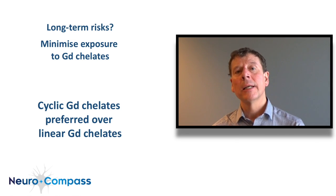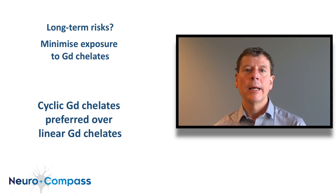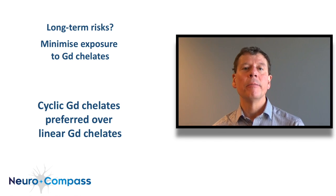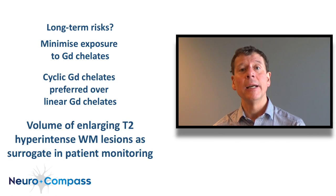In my own practice, I see no reason to choose anything but the cyclic chelates, and I rarely use gadolinium for the monitoring of patients where following the change in T2 lesion load — looking particularly at the volume of enlarging T2 hyperintense lesions in the white matter — can be used as a surrogate.